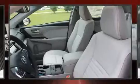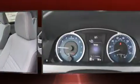Toyota prioritized fit and finish as evidenced by front and rear reading lights, a power seat, and a blind spot monitoring system.